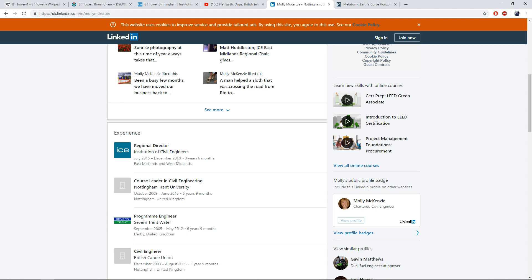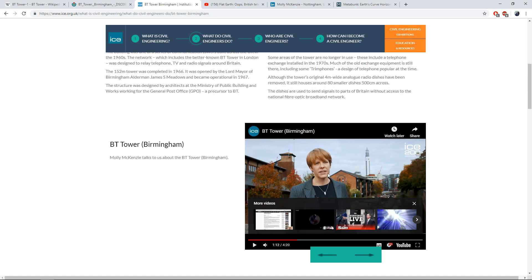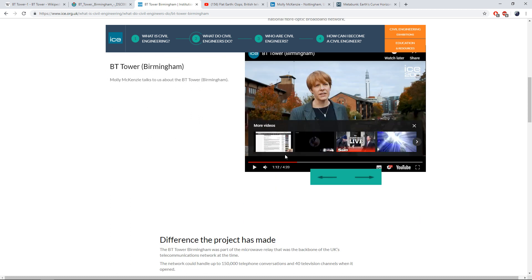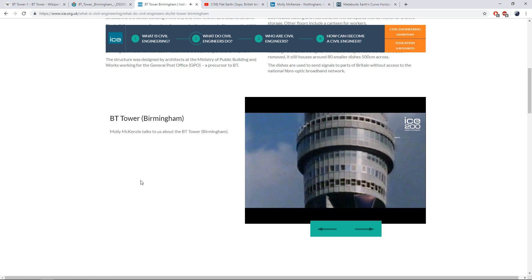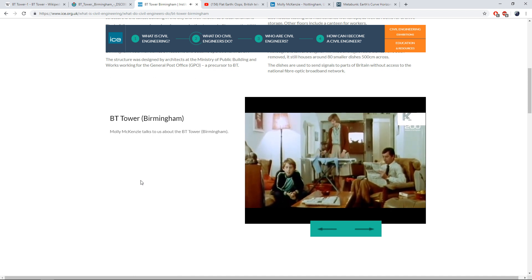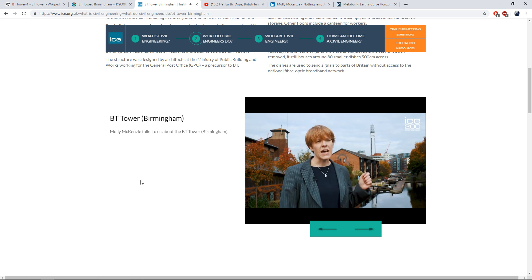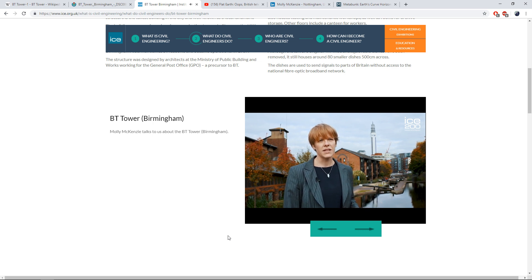2015 to 2018, Regional Director, Institute of Civil Engineers, East Midlands and West Midlands. If we go over to ICE.org.uk, which is for the civil engineers, you're going to listen to what she has to say about this tower in the background. This is a video you can watch on YouTube or look up on their site. Let's listen to what she's got to say. [Molly McKenzie speaking]: 'Before the introduction of the fibre network, telecom towers across the country formed the backbone of British communications. This tower was no different, playing a key role in the transmission of television programmes in Britain and around the world. When it was built, the tower's height was key to its success, avoiding the surrounding buildings to allow direct line of sight of radio waves to London and other towers across the UK.'